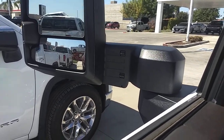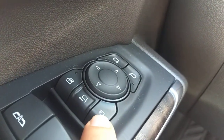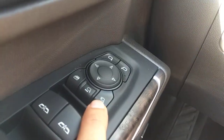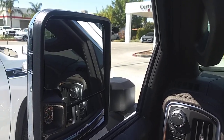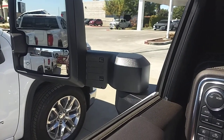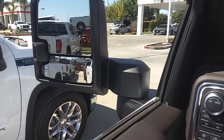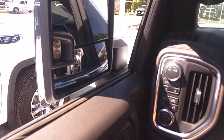In addition to the standard side mirror controls, there are two extra buttons: a power folding button and a power extending button. Let's play around with these — pressing power fold brings both mirrors in nice and tight. Then pressing extend brings them back out. No need to roll down your window or go outside to manually pull them in and out. It's all about comfort and convenience with the Denali.